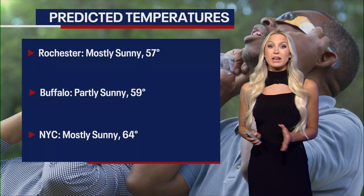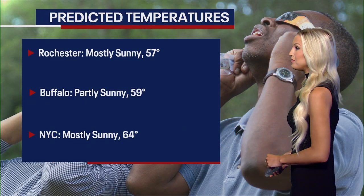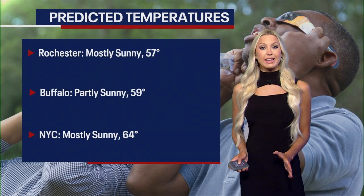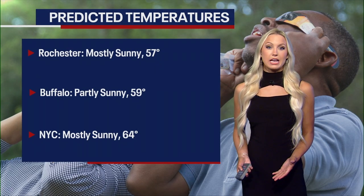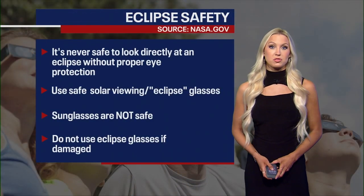Predicted temperatures right now look really good. Rochester: mostly sunny and a high of 57. Buffalo: partly sunny and a high of 59. New York City: mostly sunny and a high of 64. It's going to be a gorgeous day. It's still a little bit early to tell how much cloud coverage exactly we're going to get, but so far it looks like mostly clear skies.